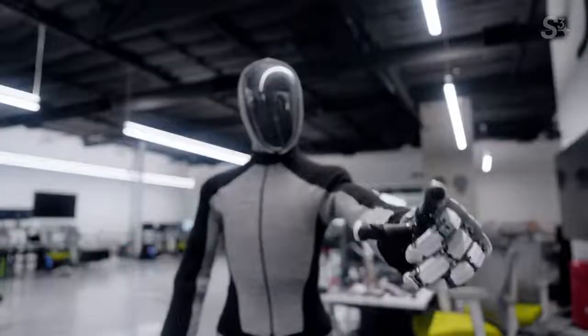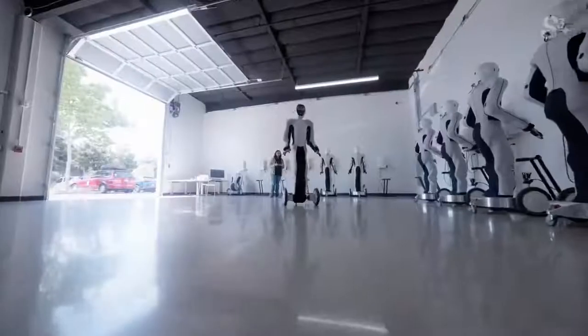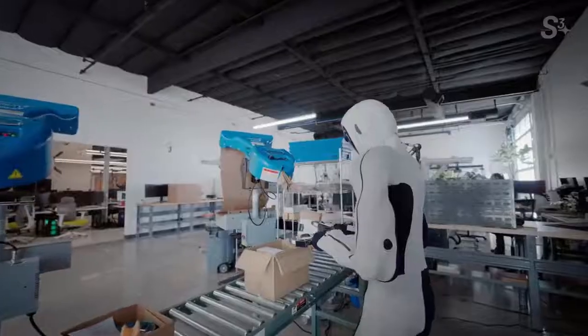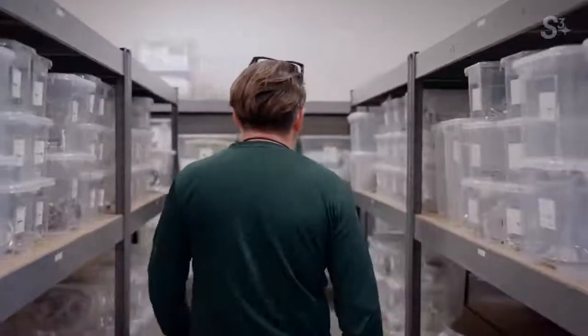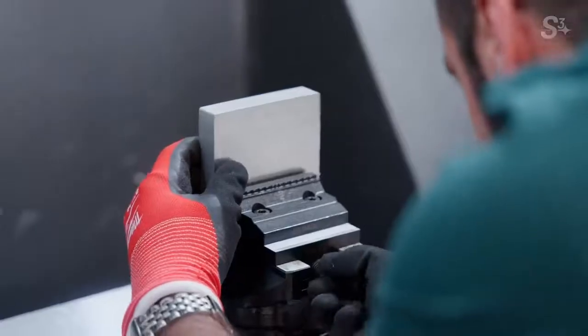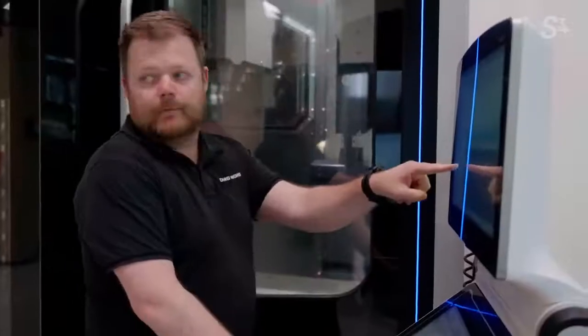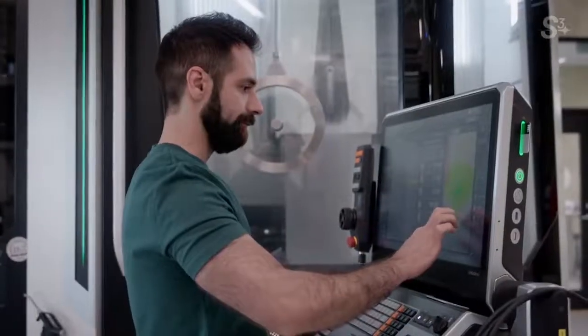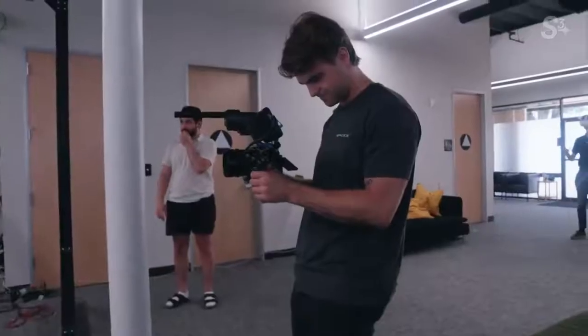1X has been building robots in Norway since 2014, developing their own tendon drive technology as well as their first robotic system, EVE — a humanoid-like robot with a wheel system for ground movement and parallel grippers for hands. Now 1X believes they're not only ready to build a humanoid robot, but manufacture them and deliver them to paying customers for use in their homes as soon as next year.